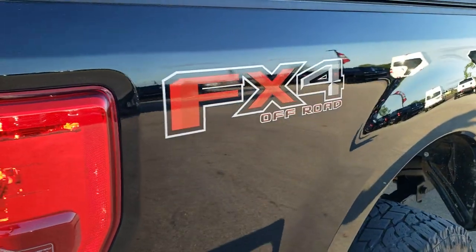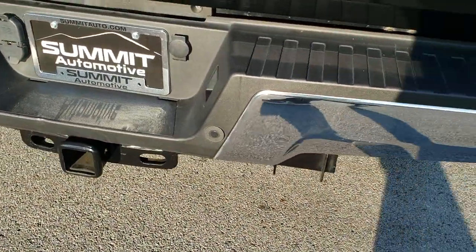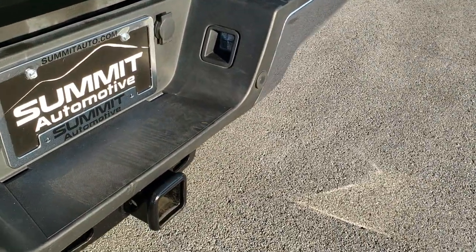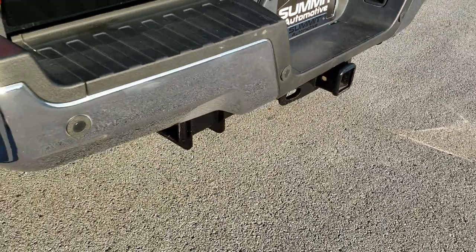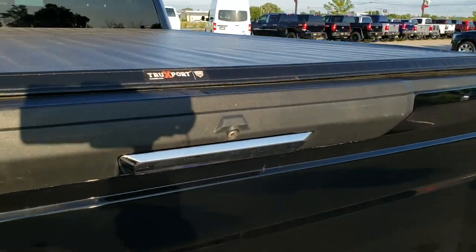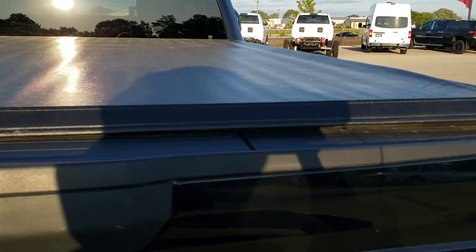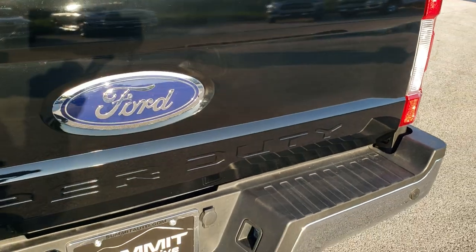FX4 off-road package with skid plates and Rancho shocks. Rear bumper is in excellent condition — no dents or dings. It comes with a full towing package which includes the receiver hitch, four-pin, and seven-pin wiring. Backup parking sensors. Tailgate is in pretty nice condition as well. It has a TruXedo soft tonneau cover that is locked and locks with the doors.